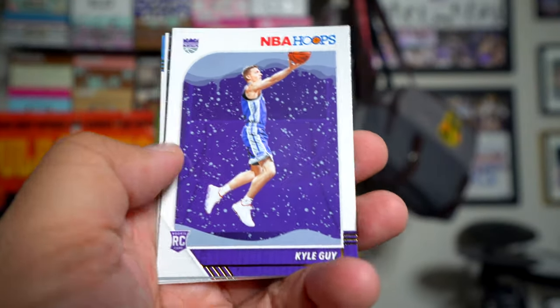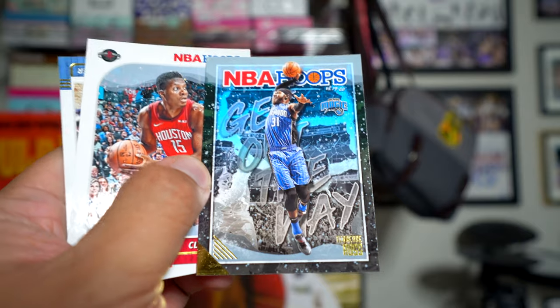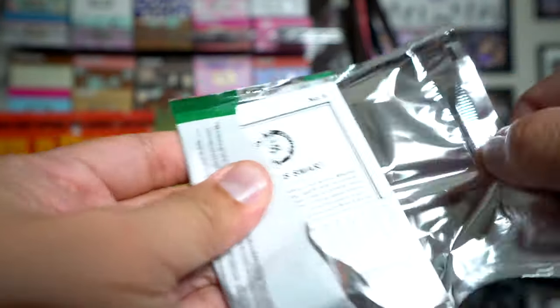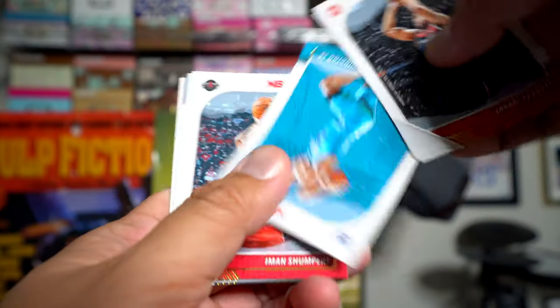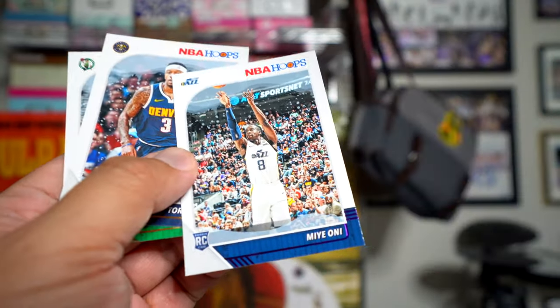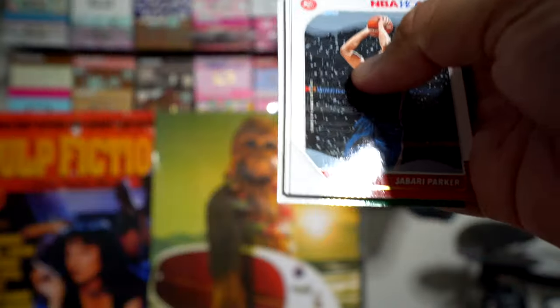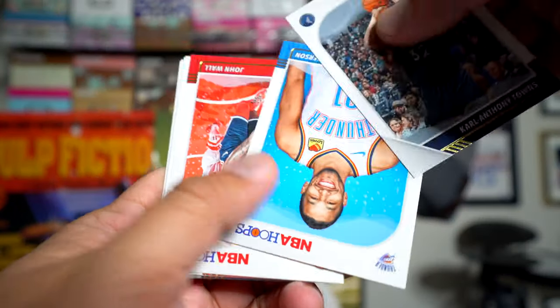We have a Kyle Guy for the Kings, J. Crowder... We'll just see what we get. I'm very unfamiliar — this is like the second time I've gotten some. Oh, that's nice — a PJ Washington rookie! These feel a little bit different. This one is a Maioni but it's a purple parallel because of the purple line there, which is a little hard to see if you're just flipping through cards quickly, especially with bad lighting.